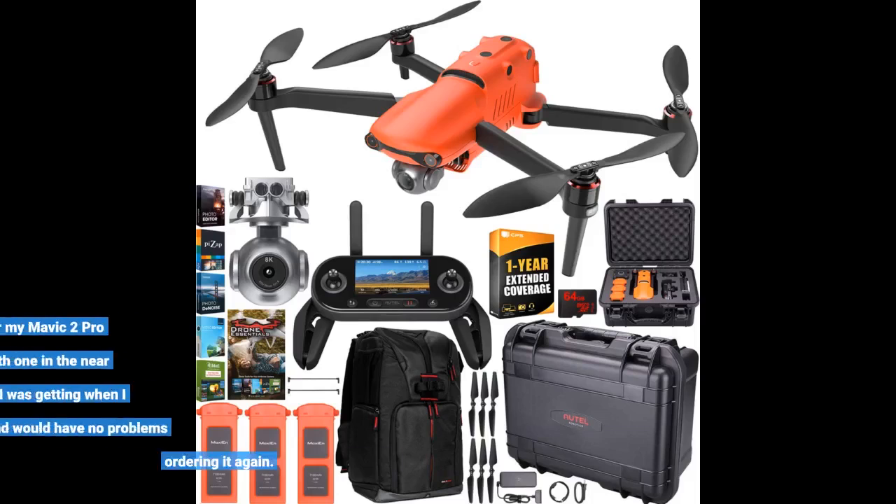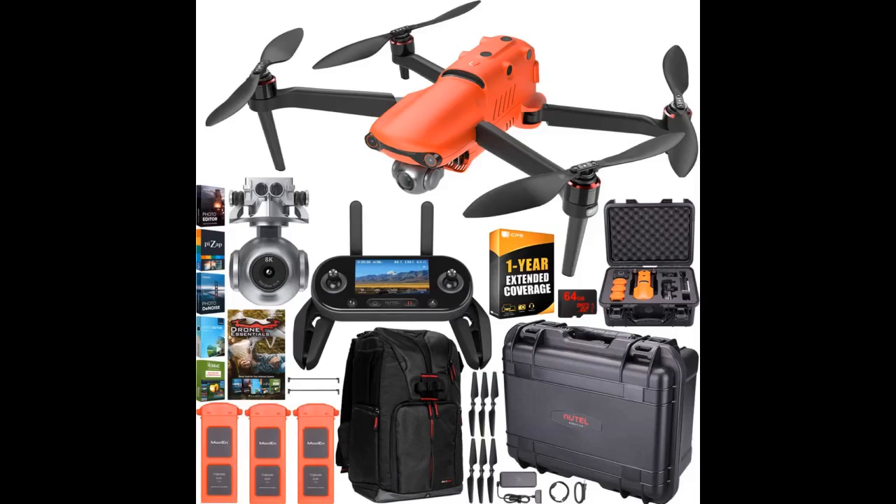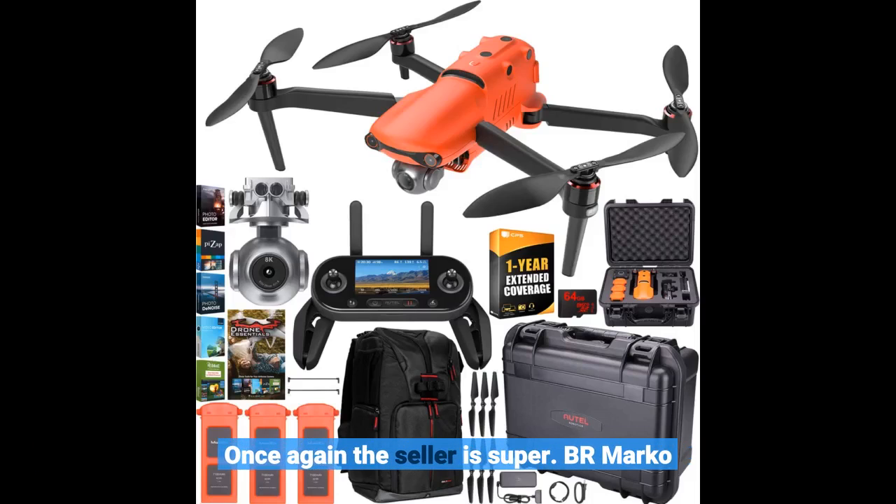I have a smart controller for my Mavic 2 Pro and hope Autel comes out with one in the near future. I knew what I was getting when I ordered the package and would have no problems ordering it again. Once again, the seller is super. — BR Marco.